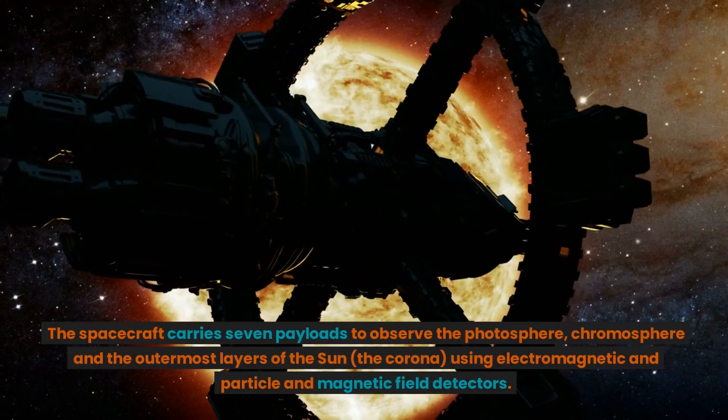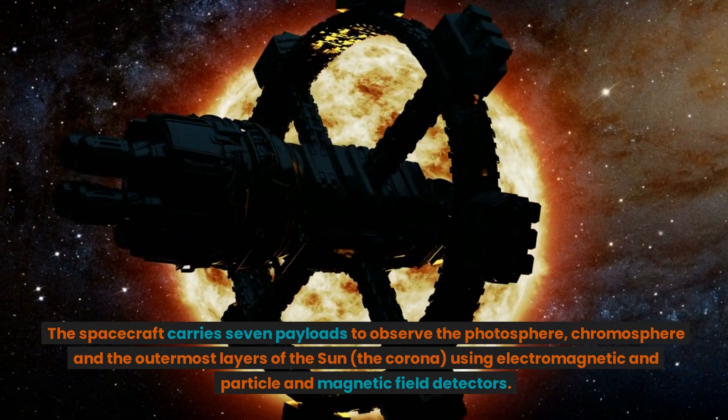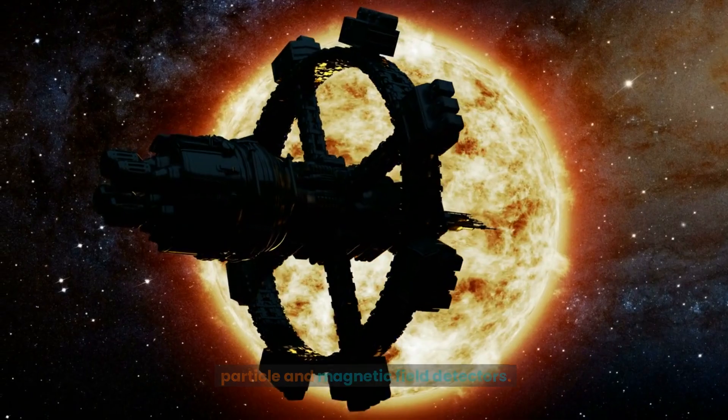The spacecraft carries seven payloads to observe the photosphere, chromosphere, and the outermost layers of the sun — the corona — using electromagnetic, particle, and magnetic field detectors.